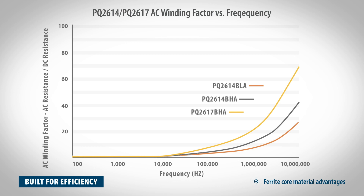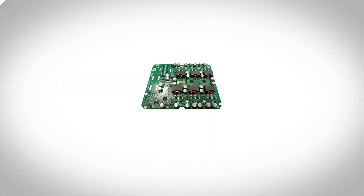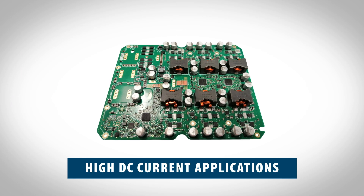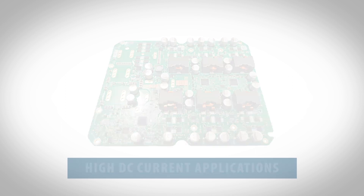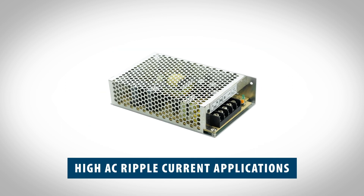The PQ series inductors make higher efficiency power conversion possible. All of these features combine to create a very efficient inductor for high DC current applications and high AC ripple current applications.